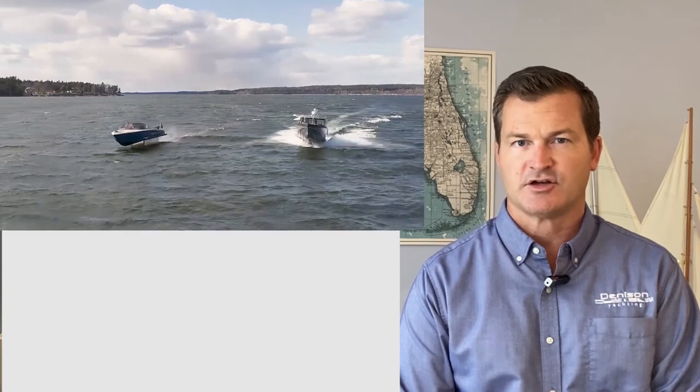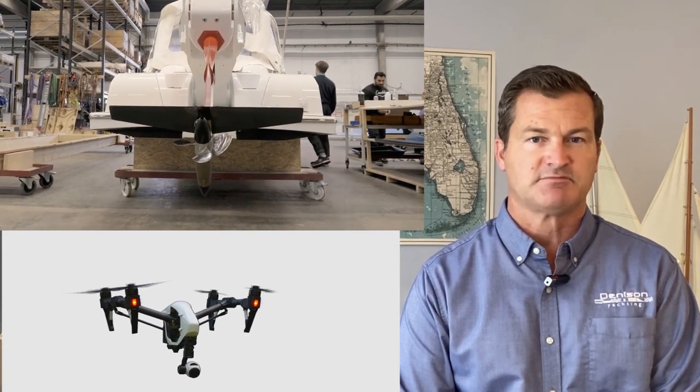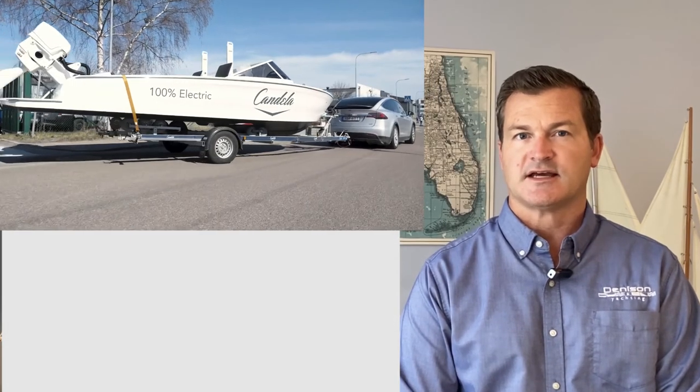Some advanced technology such as gyroscopes, accelerometers, and barometers are all things used in drones. Over the last five years, this technology has been miniaturized for cellular phones and the commercial drone industry. What Candela has done is use off-the-shelf technology for gyroscopes, accelerometers, barometers, and other sensors, and miniaturized this to come up with a highly efficient computing platform.